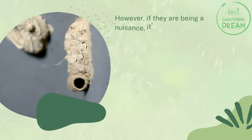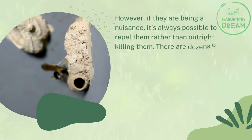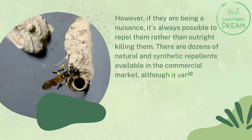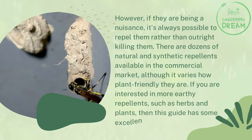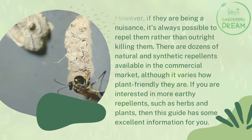However, if they are being a nuisance, it's always possible to repel them rather than outright killing them. There are dozens of natural and synthetic repellents available in the commercial market, although it varies how plant-friendly they are. If you are interested in more earthy repellents, such as herbs and plants, then this guide has some excellent information for you.